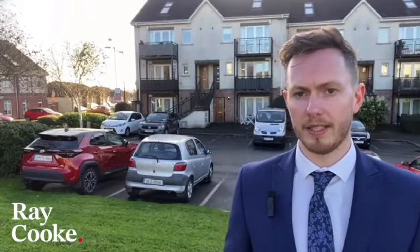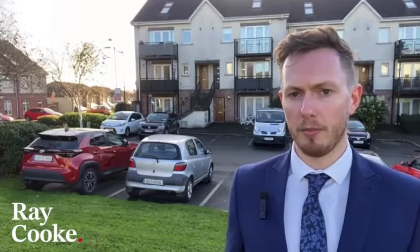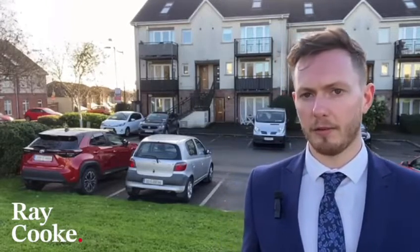The property inside is in turnkey condition — you've three very spacious double bedrooms, open-plan living, and a lovely balcony overlooking this large green area here. If you're interested in viewing this, please get in touch with our Finglas office today, but in the meantime we'll take a quick look around.